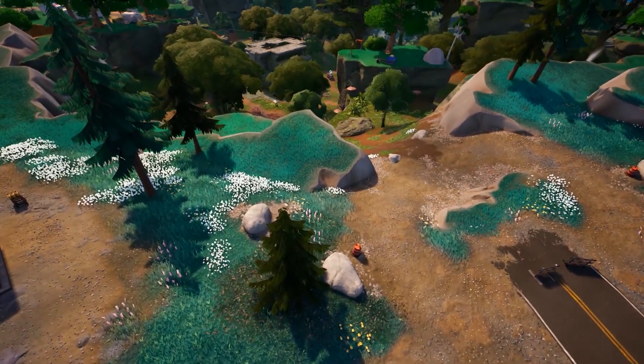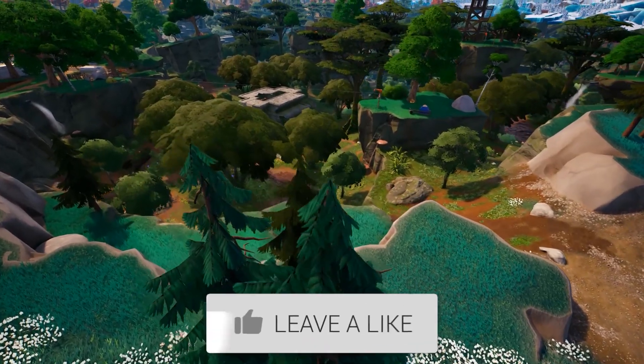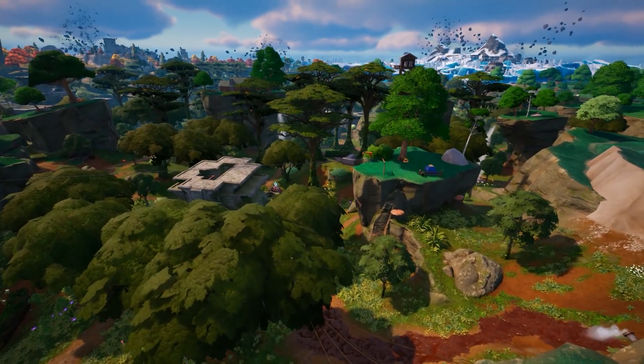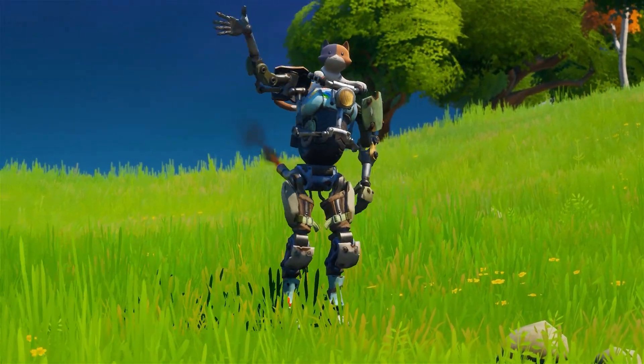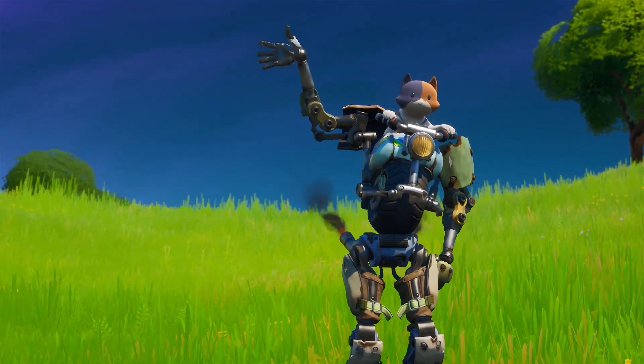That's all I have for you guys — hopefully you did enjoy. Remember to drop a like and subscribe with notifications on for more videos like these. Also watch the next video that will pop up on screen — catch you all later, peace.